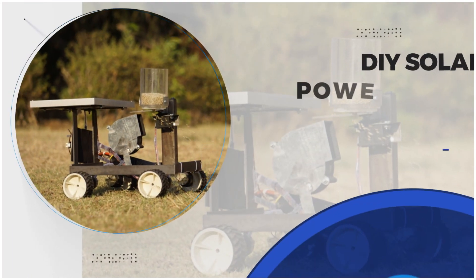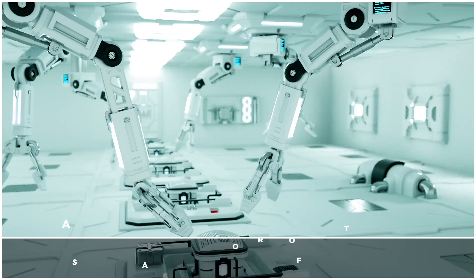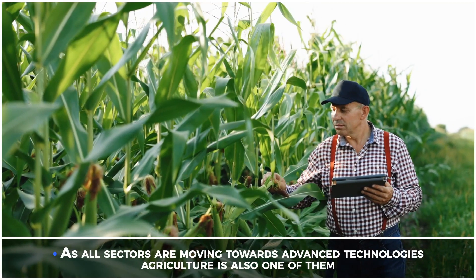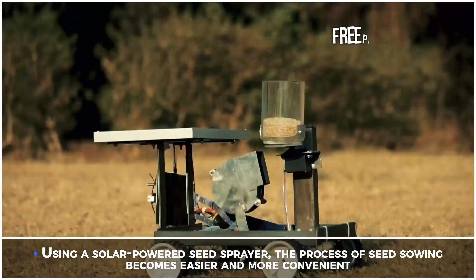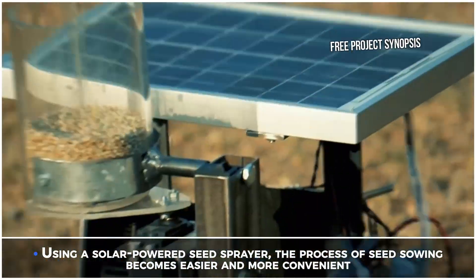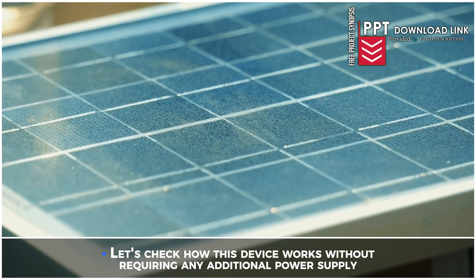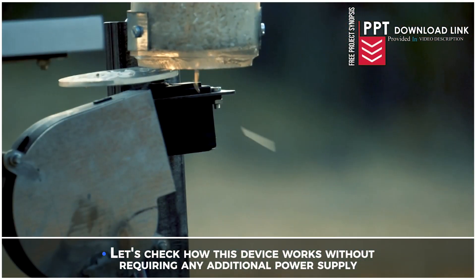DIY solar powered seed sprayer machine. As all sectors are moving towards advanced technologies, agriculture is also one of them. Using a solar powered seed sprayer, the process of seed sowing becomes easier and more convenient. Let's check how this device works without requiring any additional power supply.